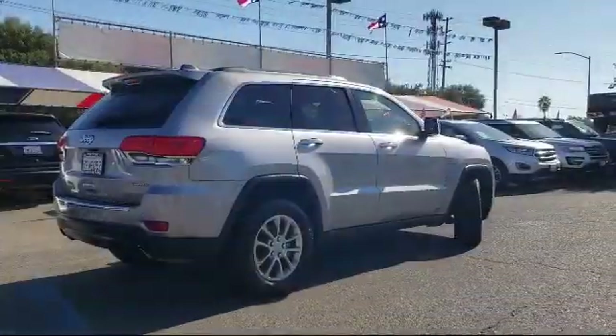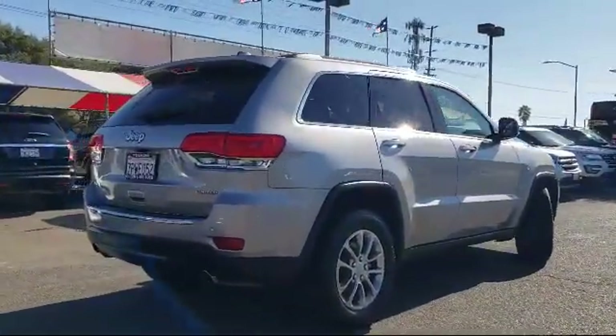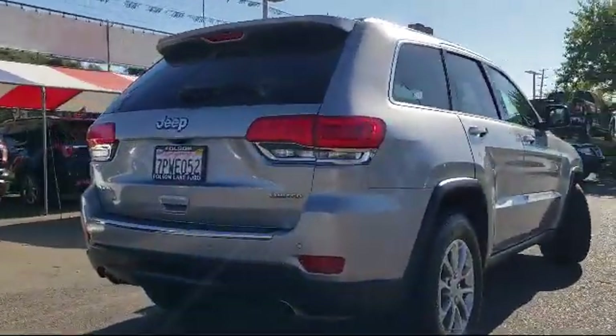Alloy wheels, rear spoiler, roof rack, air conditioning, and much more.